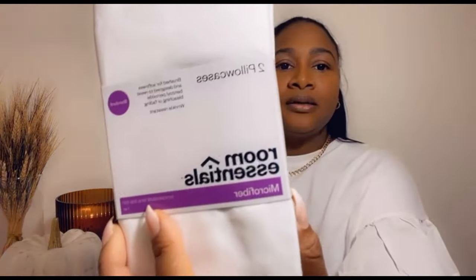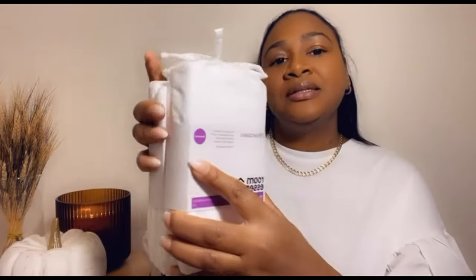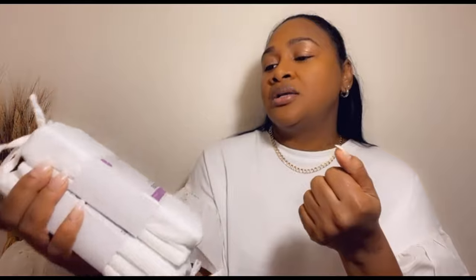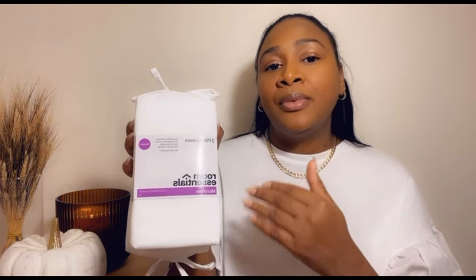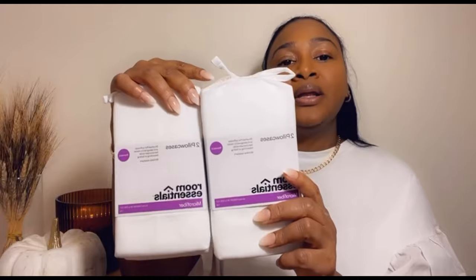Now for the Target part of the haul. I picked up these pillowcases — they were only five dollars each from Room Essentials. I bought the standard size for my daughter's room, but they also have king size. I picked up two standard and two king size. They're really soft, and when you put them in the washer and dryer they come out like brand new. Very reasonably priced and great quality.